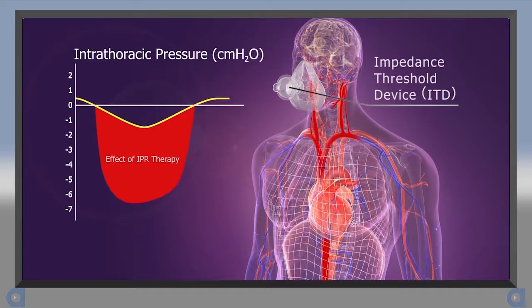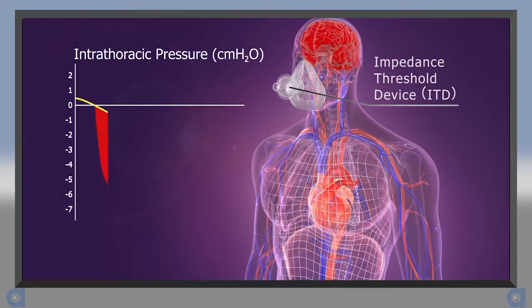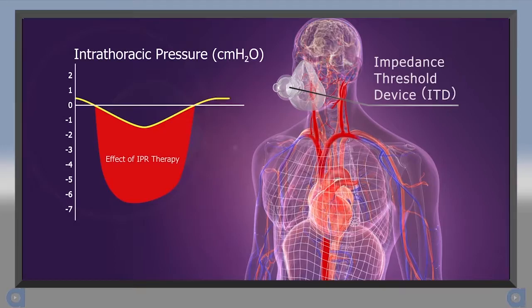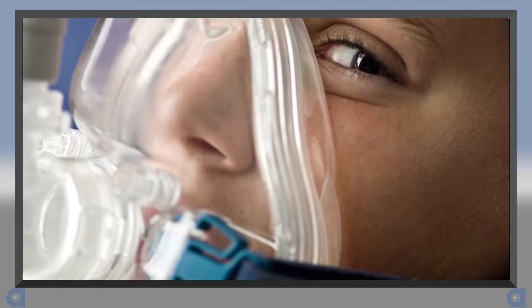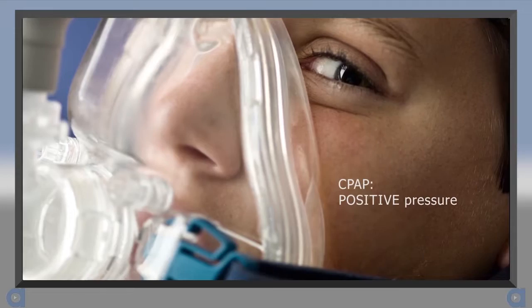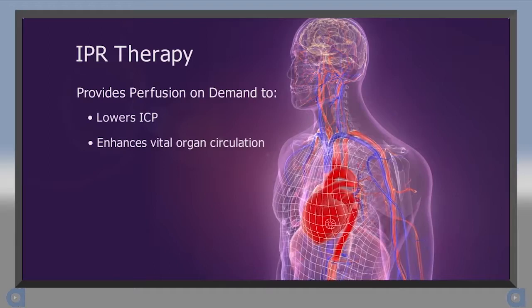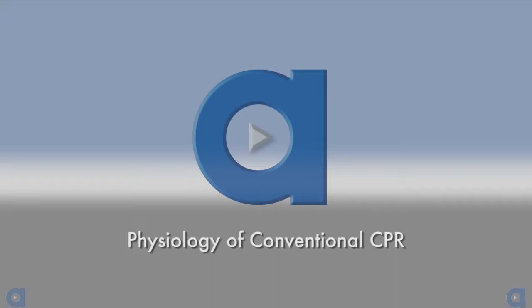Studies show that IPR therapy does this by providing a slight amount of therapeutic resistance to the influx of air. This enhanced vacuum pulls more blood back to the chest and heart, increasing preload and cardiac output. It also lowers ICP, making it easier to circulate blood to the brain. Think of IPR therapy as the opposite of CPAP, which delivers positive pressure to patients with congestive heart failure in order to drive fluid out of the lungs and lower blood pressure. In summary, IPR therapy provides an innovative way for the body to leverage its own natural physiology to provide perfusion on demand in states of shock and cardiac arrest.